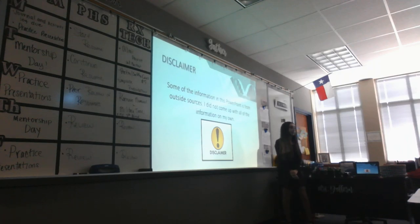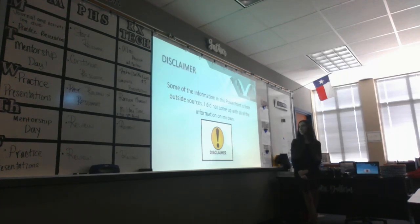Before I start, I'd like to give a quick disclaimer. Some of the information within my project has been taken from outside sources, which means that I did not come up with all the information on my own.